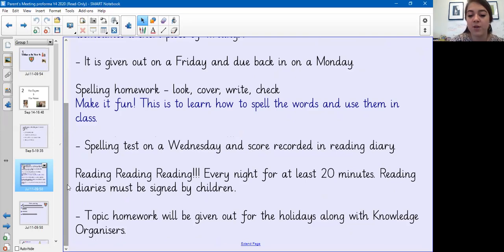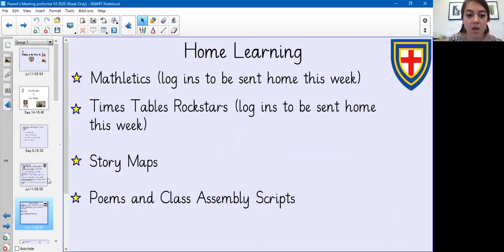Topic homework will be given out for the holidays along with the knowledge organizers. Mathletics and Times Tables Rock Stars logins will be sent home this week. For English, the children get stories which usually come with a story map, and these need to be learned by heart at home. The same counts for poems and class assembly scripts.